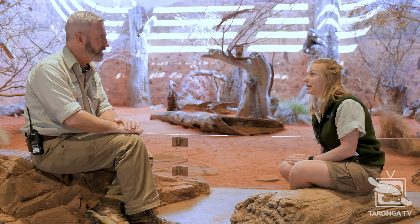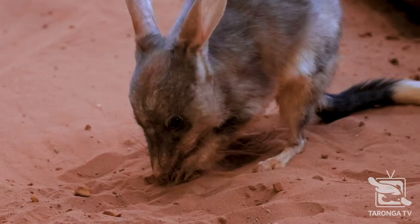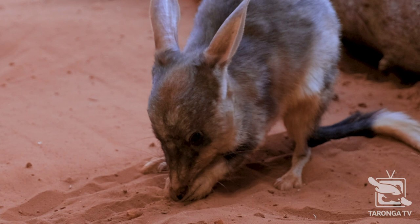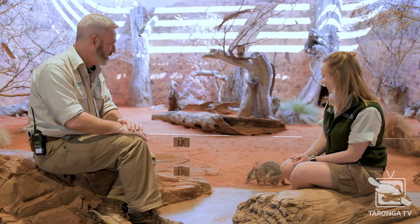They turn over an immense amount of earth too. These little guys turn around about 1.4 tonnes of soil relative to their body weight, which is an incredible amount considering how little they are — 1,400 kilograms, and he only weighs about 2 kilograms. That's an immense amount of digging, and that's why they're really, really important to the natural world. Our little ecosystem engineers — they are just fantastic.